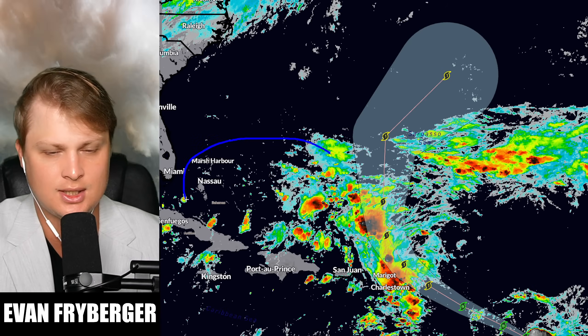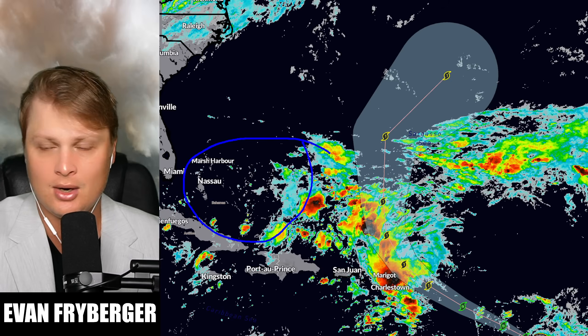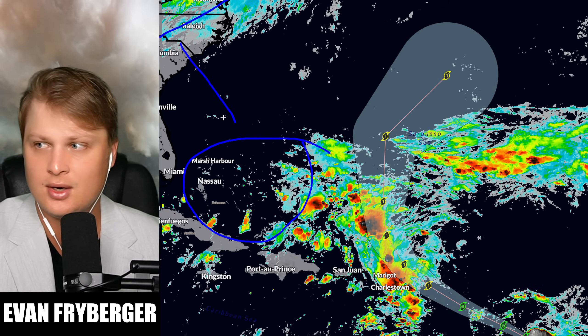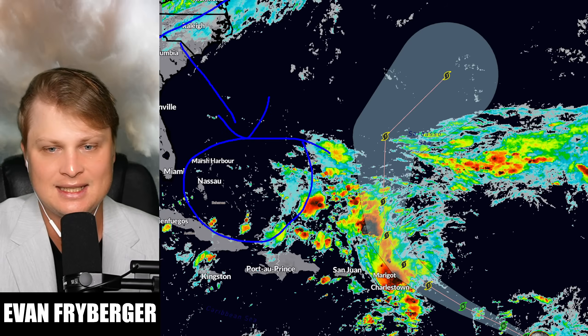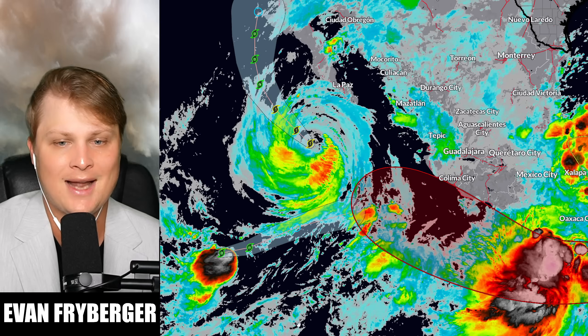We are still watching this area for development of a non-tropical low pressure system. The frontal boundary coming through the east coast right now is projected to come out here and cause a little bit of spin as it interacts with the environment in this area.